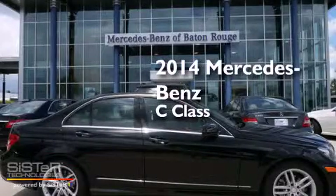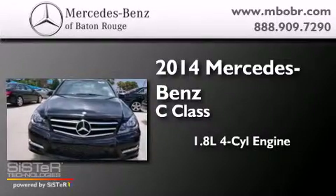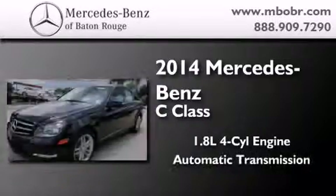This is a brand new 2014 Mercedes-Benz C-Class. It features a 1.8-liter four-cylinder engine and an automatic transmission.